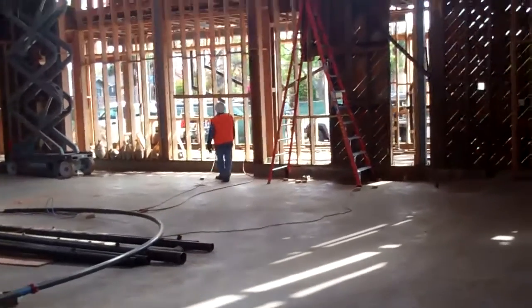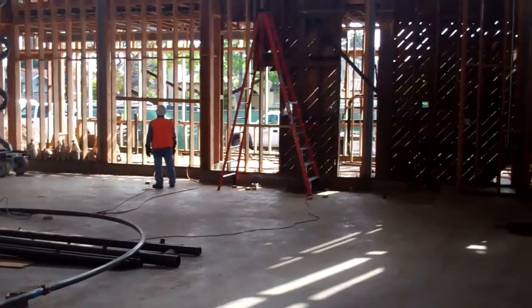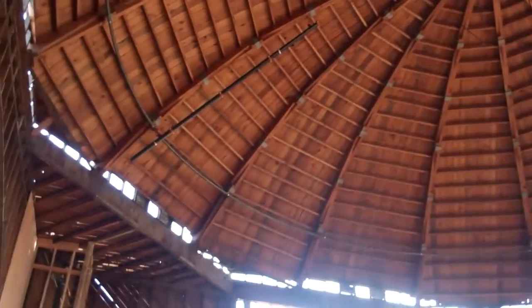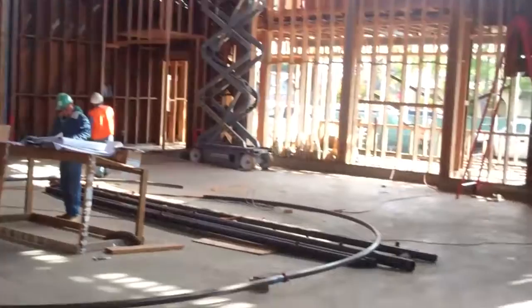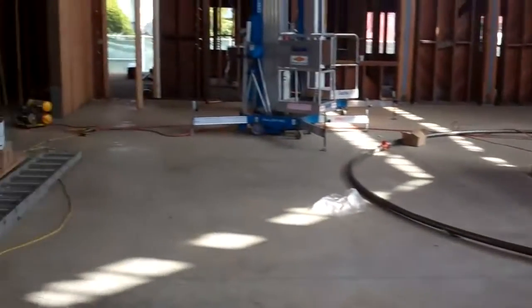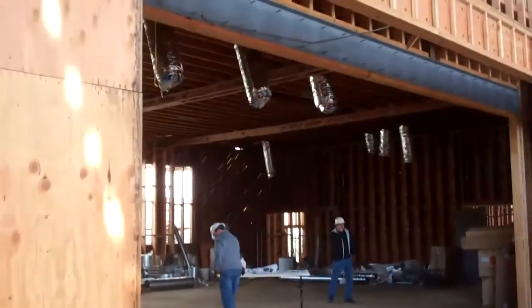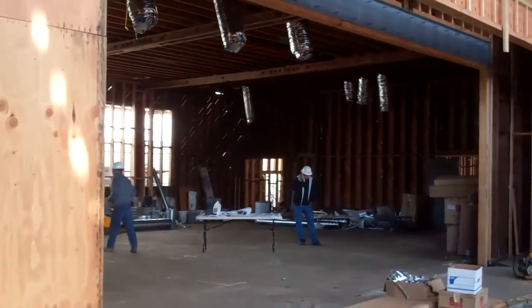Now we're looking at Loma, which is going to be where the Pima is. You can see all the construction going on and the dome uncovered. This is the sanctuary, and then we keep going — this is the divide to the auditorium and how that's going to be open.